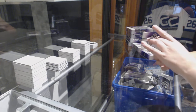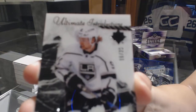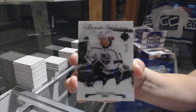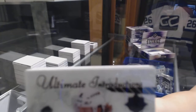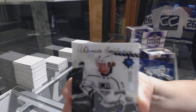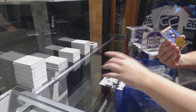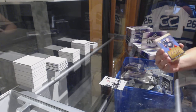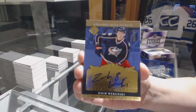We've got an Ultimate Introductions Black numbered to 25 for the LA Kings, Adrian Kempe. We've got a retro rookie auto numbered to 199 from 16-17 for the Columbus Blue Jackets, Zach Werenski.